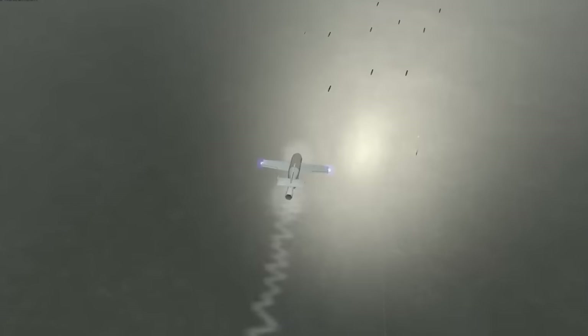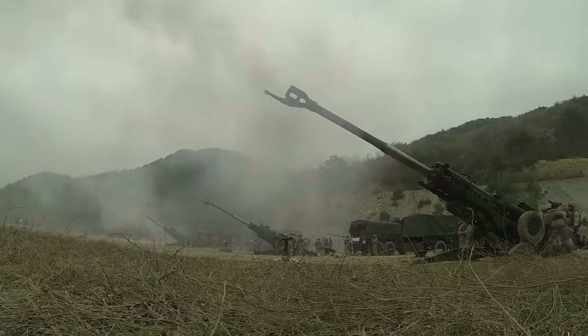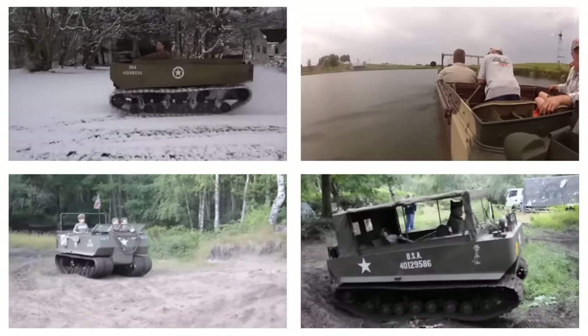Which one of these traps and weapons did you find the most fascinating? Let us know in the comments! If you enjoyed the video, don't forget to like it and subscribe to the channel. Thank you for watching, and see you in the next episode!